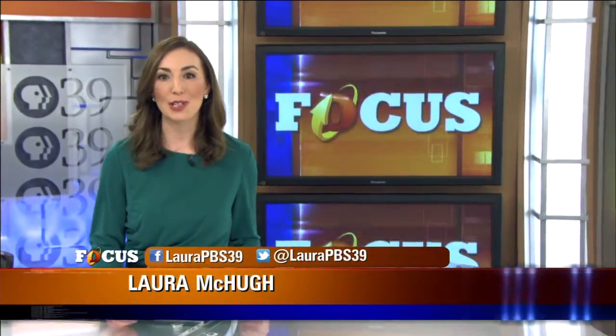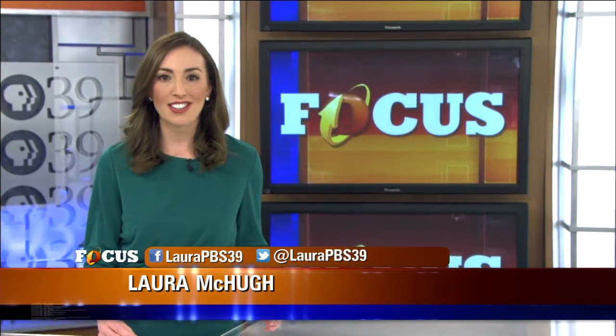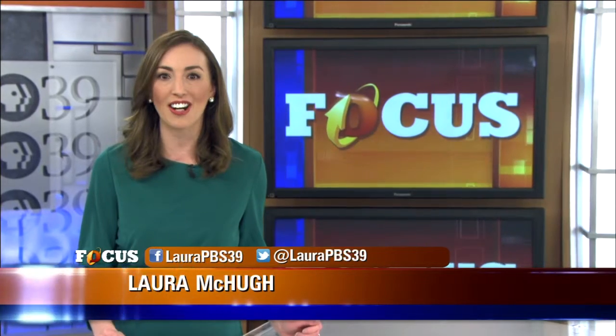Thank you for joining us. I'm Laura McHugh. On this episode of Focus, we wrap up our four-part series, Full Steam Ahead, featuring science, technology, engineering, art and math. We begin in a place where you can see entrepreneurs using all five of those fields, sometimes at the same time. For years, the Fab Lab at Northampton Community College has provided public access to equipment and technology most people don't normally have the opportunity to use. Focus contributor Sarah Madonna takes us to one of the region's original makerspaces.